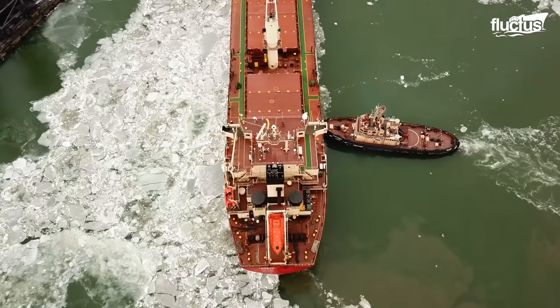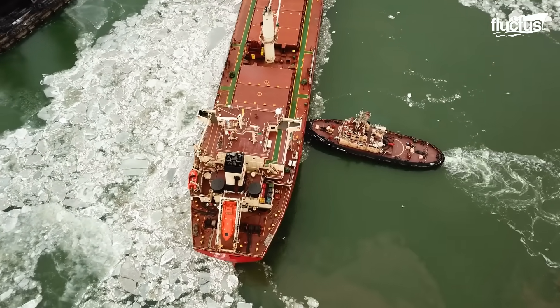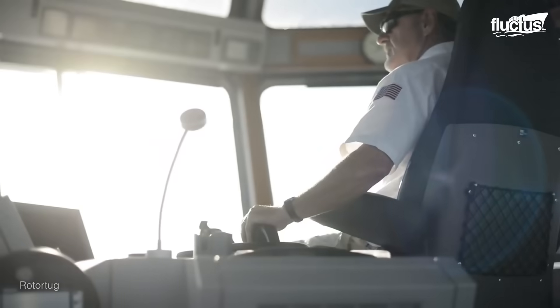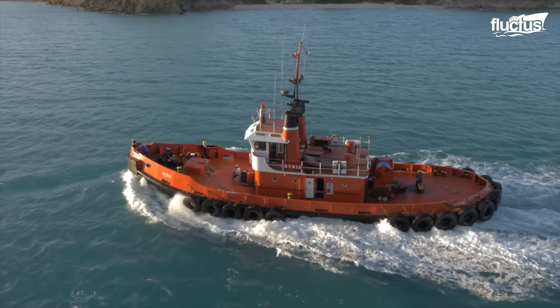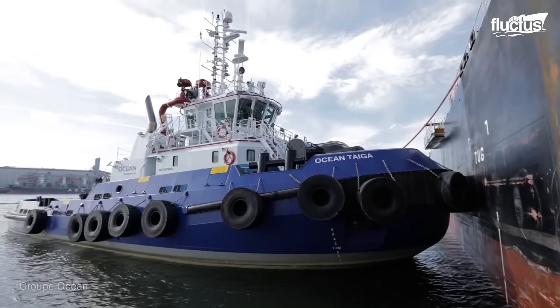Also known as a pusher, this kind of tugboat is designed to push ships to their docking position. Usually deployed in harbors, these tugs are designed with cushioned bows so as not to damage their ship.